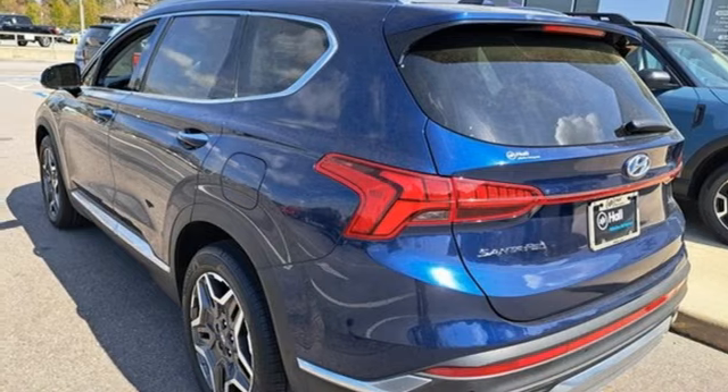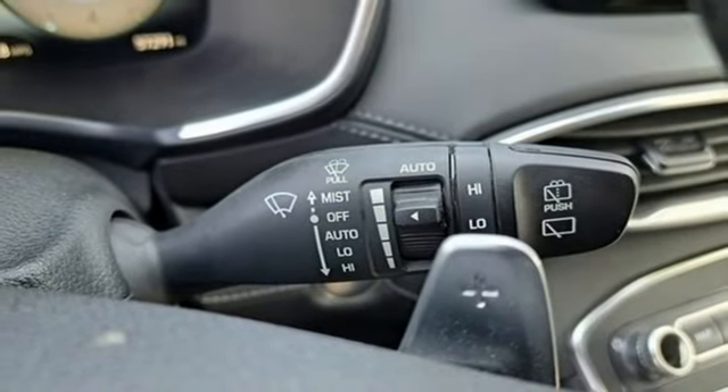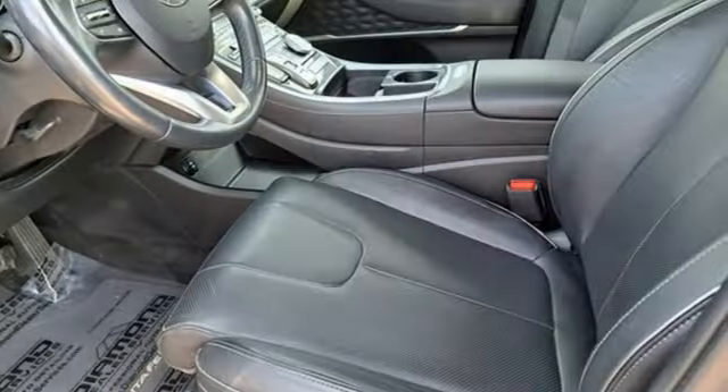Streaming audio. Hands-free liftgate. Inductive device charging. And auto-shift manual transmission.